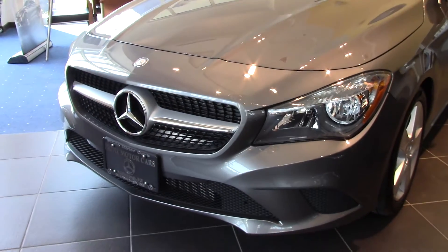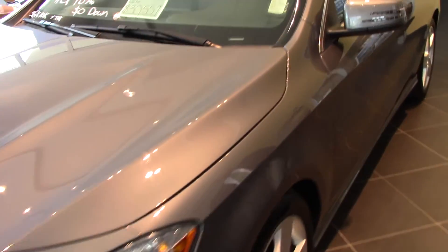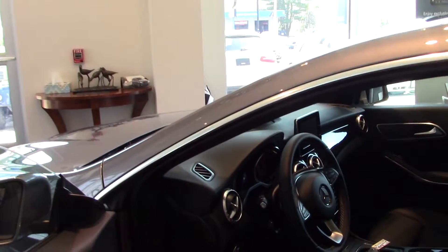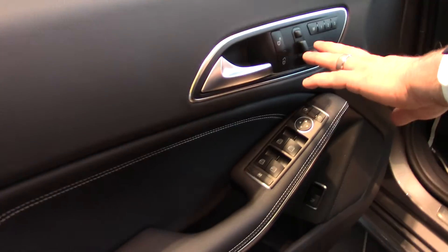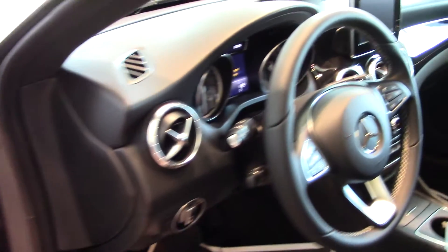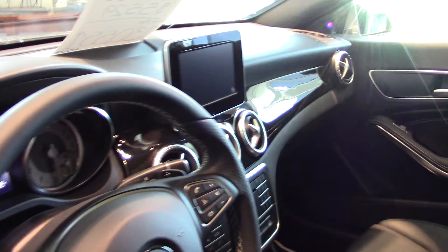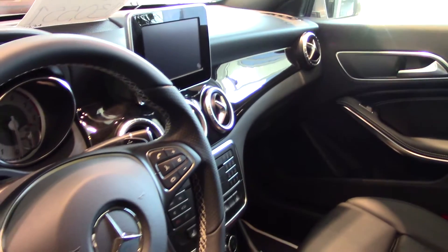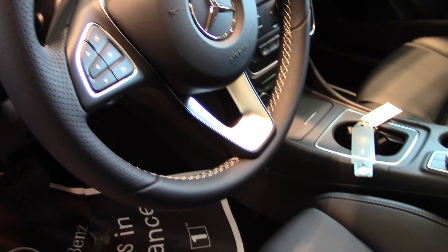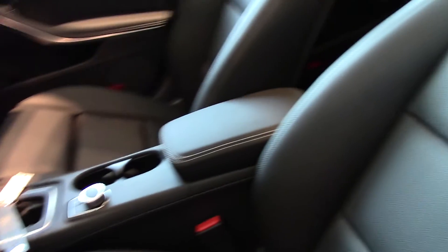I want to pan around the vehicle as we move around here. As you can see on the door, you have all your windows and these are your seat controls. As you move inside the vehicle, you can see all the controls on the steering wheel — Bluetooth integrated, media integrated. We could just put a simple SD card in for navigation if you needed navigation.